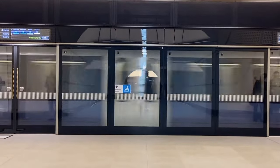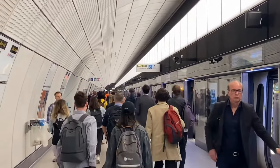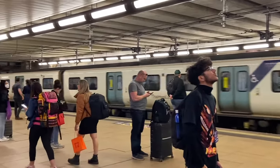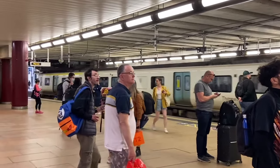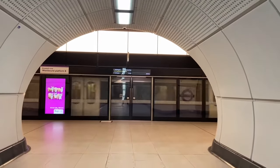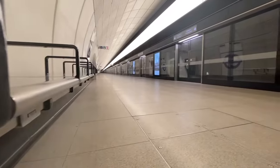Now we've explored Tottenham Court Road, let's move on to Farringdon. Change here for connections to the Hammersmith and City, Circle and Metropolitan lines, and to the National Rail platforms served by Thameslink trains. After previously seeing the curved style platform at Tottenham Court Road, Farringdon's long straight platforms of around 244 metres in length give you an idea of the size and scale of the Crossrail project.